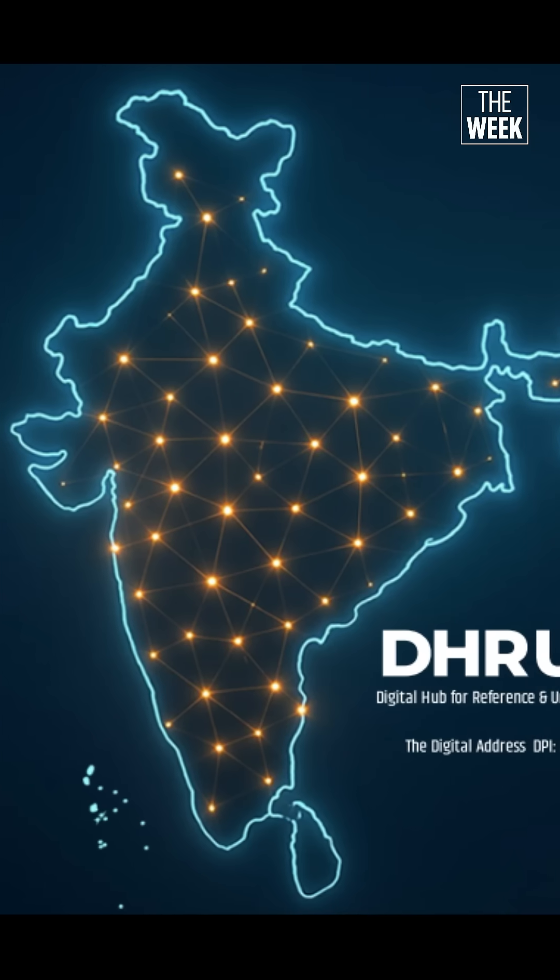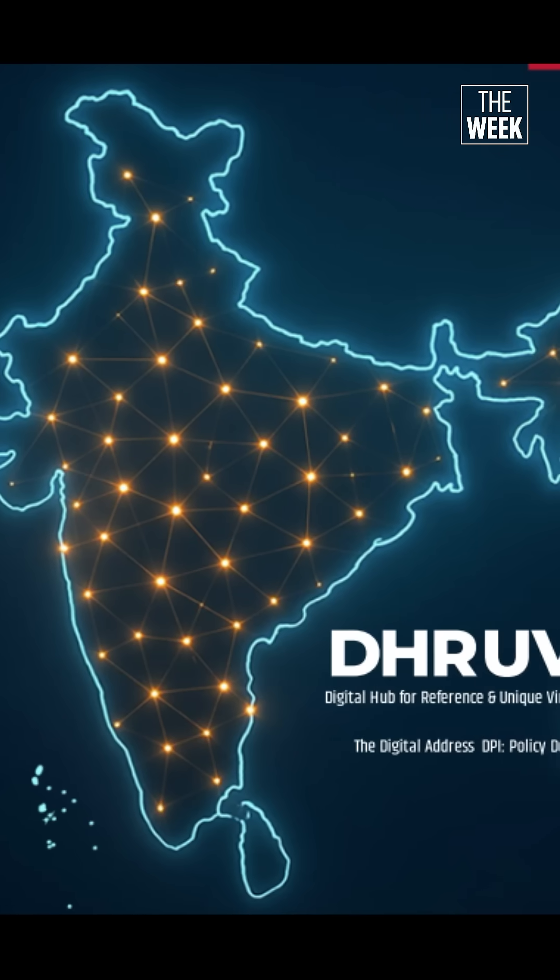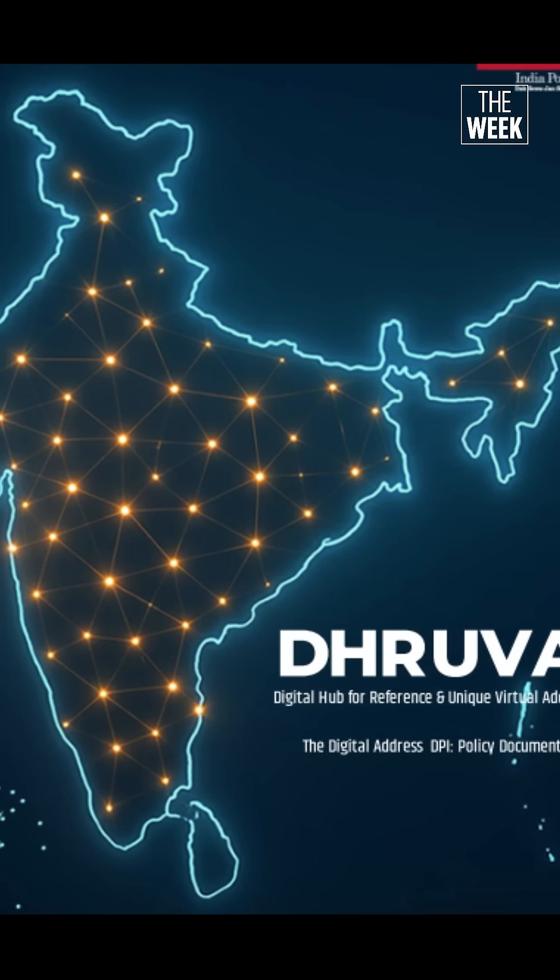India Post is expected to soon roll out a Digital Postal Index Number, or DigiPin, for addresses under the new Dhruva — the Digital Hub for Reference and Unique Virtual Address Initiative by the Government of India. So what is DigiPin? Does it invite privacy concerns? And how can you find your DigiPin?